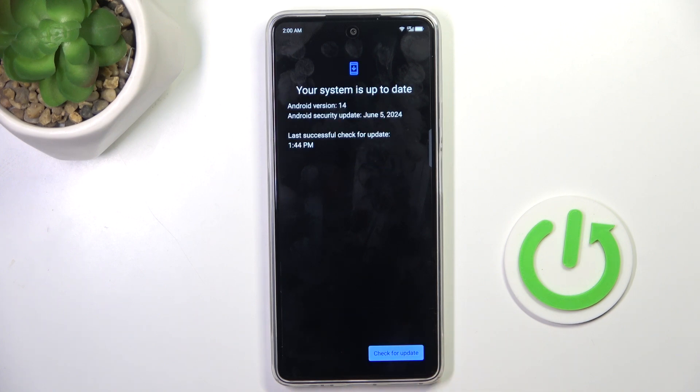Wait until it's scanned, and as you can see in my case the system is up to date. However, if yours is not, you will be able to update it from here.